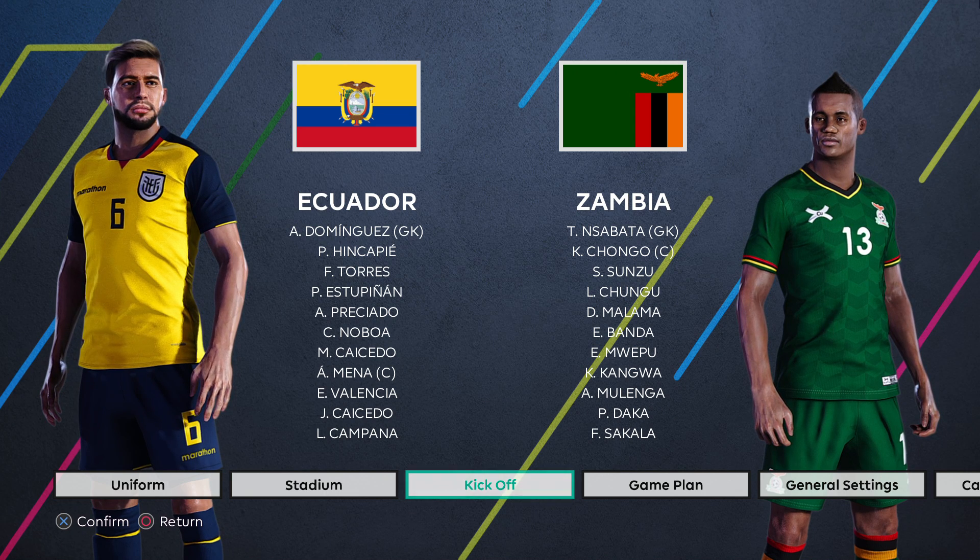Hello and welcome to my channel! Today we have another of what I like to call a mix-and-match friendly. Ecuador is going to be playing against Cape Verde. Cape Verde does not feature in the patch that I use, so I'm going to put them against another CAF side in Zambia.